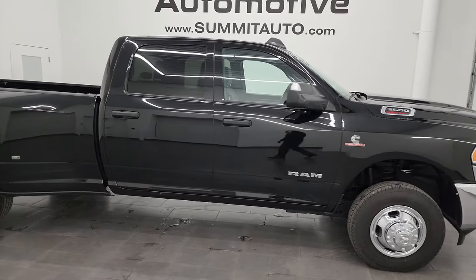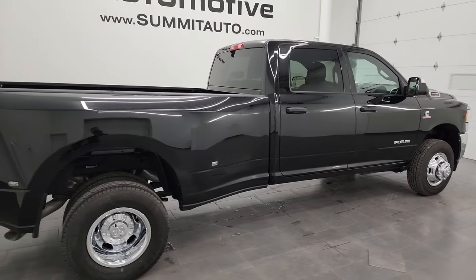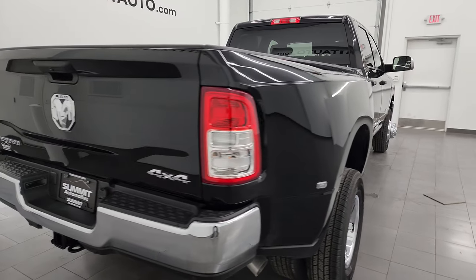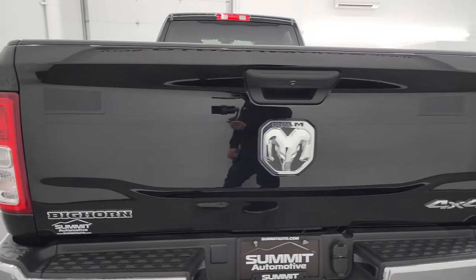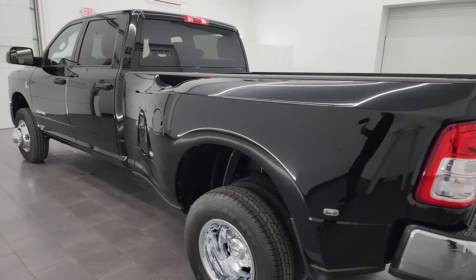This is Brett and this 2022 Ram 3500 Crew Cab Long Box Dually Wheel Bighorn Level A Package is stock number 14230Z. I am here at Summit Automotive in Fond du Lac, Wisconsin, your new and used heavy duty truck headquarters.